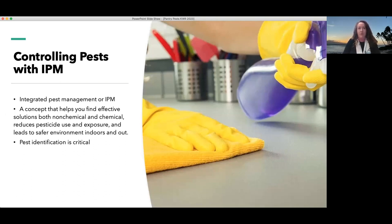Integrated Pest Management, or IPM, is a concept that helps us find effective, science-based and research-based solutions to manage pests. We use IPM in both non-chemical control measures as well as potential chemical or pesticide control measures. By using IPM, you will reduce your need for pesticides and reduce your exposure to them, especially indoors. That leads to better health in a safer environment.